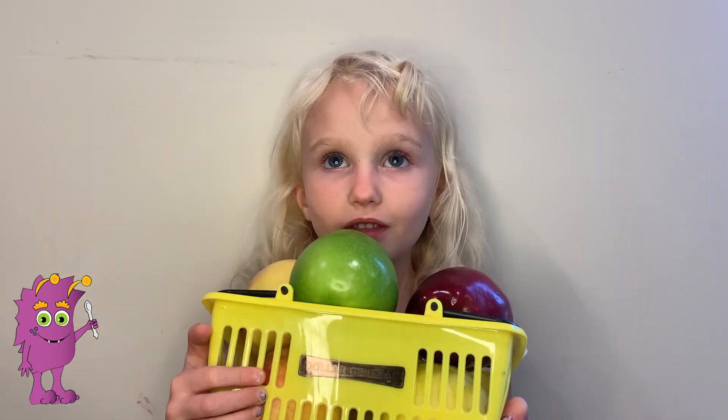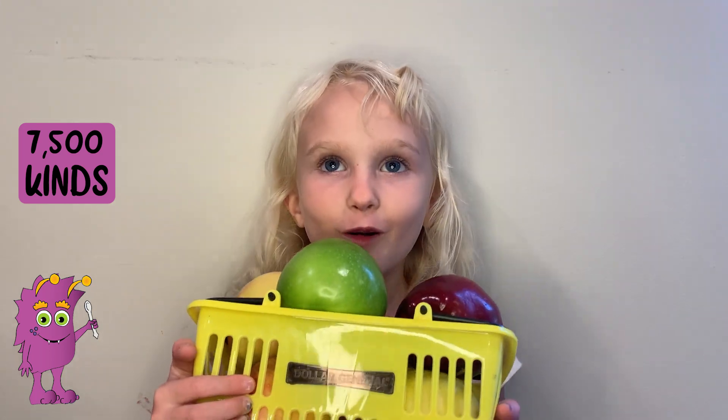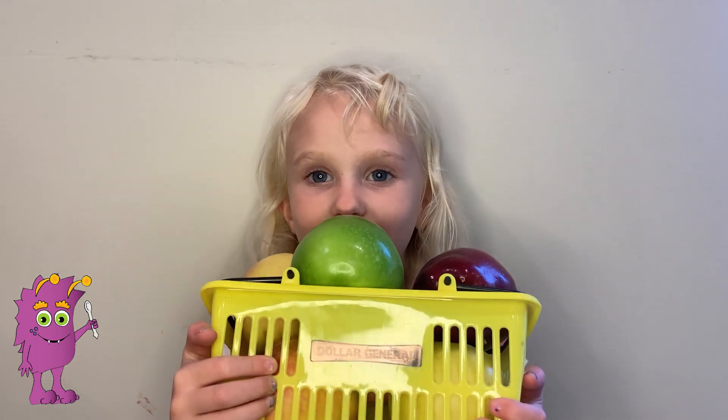Fact number one: there are 7,500 different kinds of apples in the whole world. That's a lot of apples!